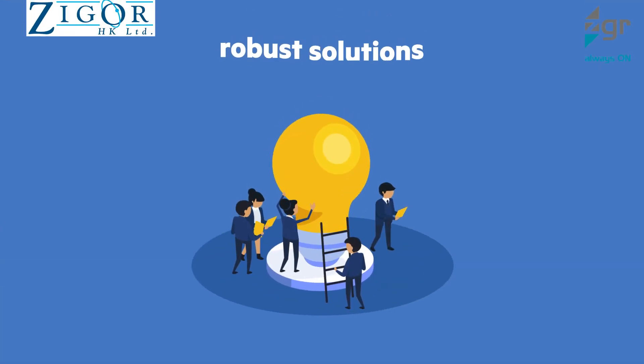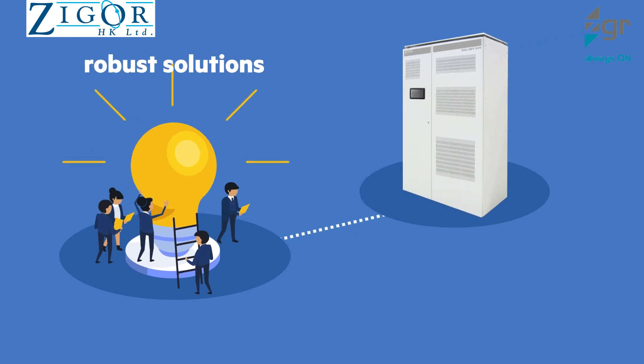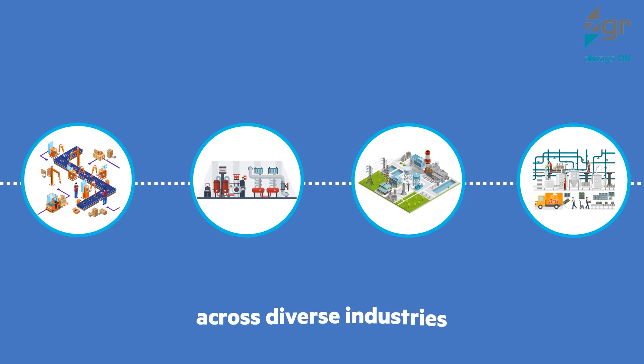Their specialized, tailor-made robust solutions ensure great flexibility by making their power solution highly heterogeneous across diverse industries.